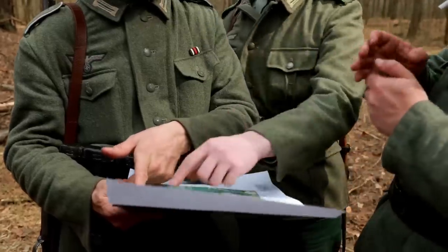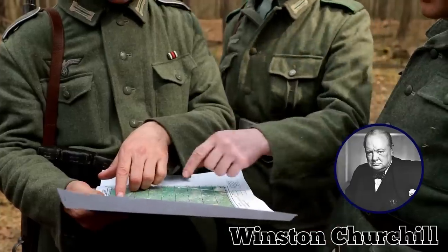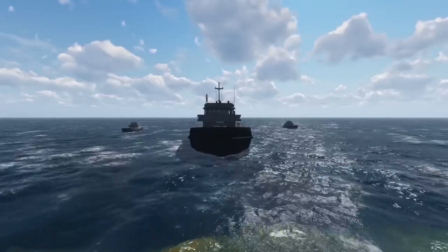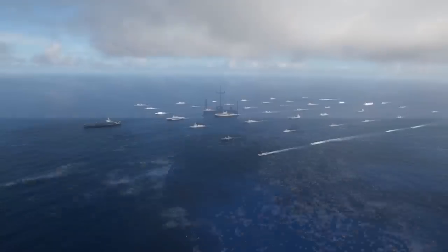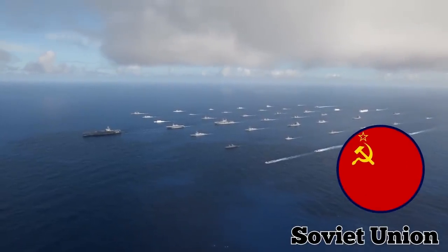The Tirpitz was a formidable force, one which British Prime Minister Winston Churchill wanted to squash as soon as possible. He saw it as a major threat to Allied shipping routes, particularly those heading to the Soviet Union with desperately needed supplies and reinforcements.